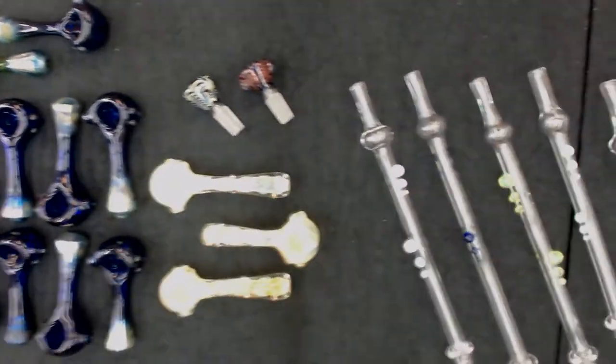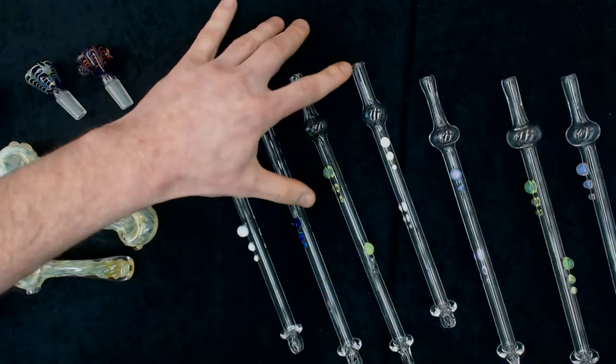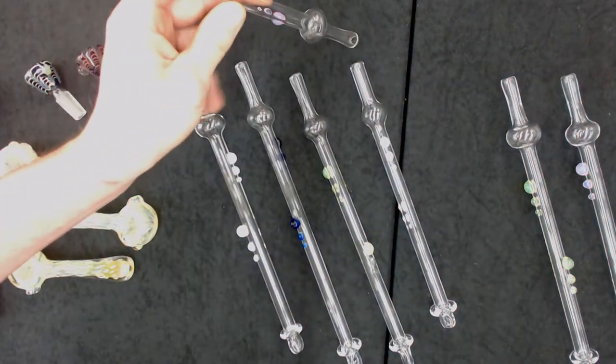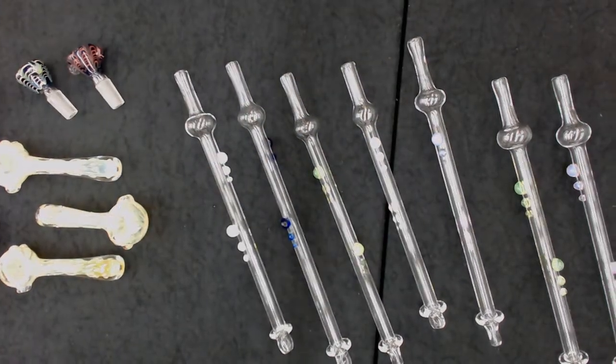Next up, we have oil spoons. Your concentrate user will heat up the end of this spoon with a torch and then use that heat to dab off whatever they happen to be dabbing that day. Wholesale price: $16.50.